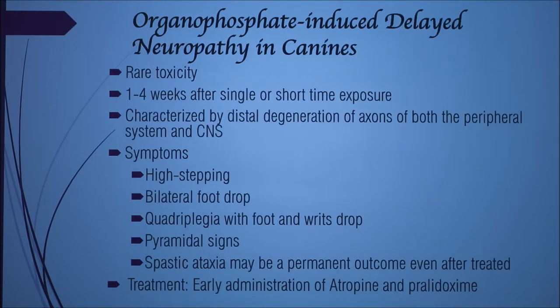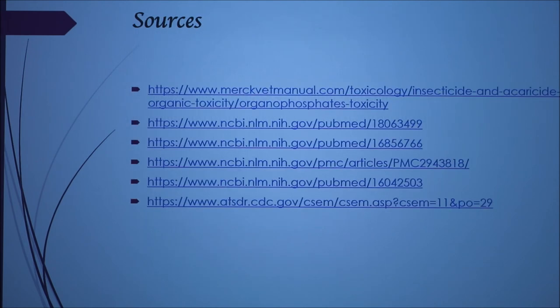The last phase is delayed neuropathy in canines, which is rare and doesn't happen very often, but it can occur one to four weeks after single or short-term exposure. It is known for high-stepping, bilateral foot drop, quadriplegia with foot and wrist drop, upper motor neuron signs, and spastic ataxia. Treatment again is atropine, and in all of these cases early administration is warranted.